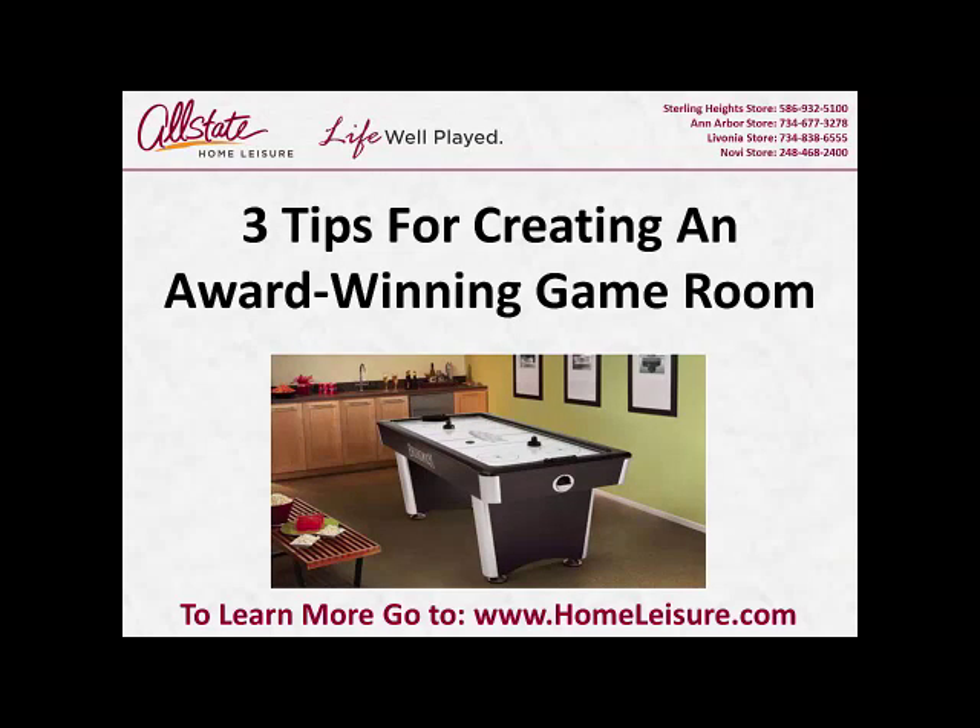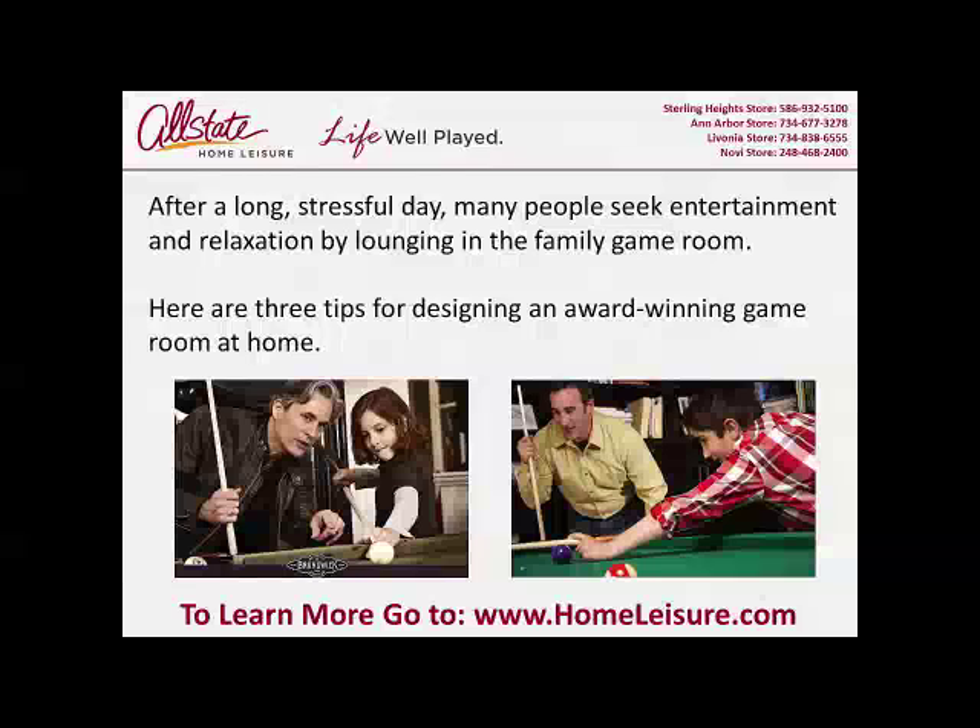Three tips for creating an award-winning game room. After a long stressful day, many people seek entertainment and relaxation by lounging in the family game room. Here are three tips for designing an award-winning game room at home.